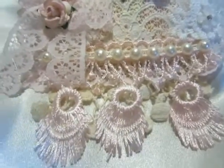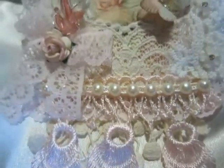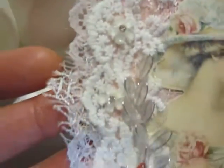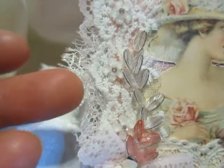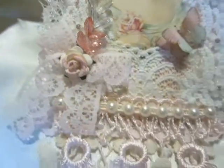And here is a little tassle trim, also in rosé. All around I used this little trim, and here I layered the trims all around.